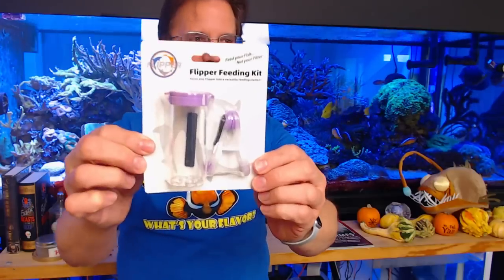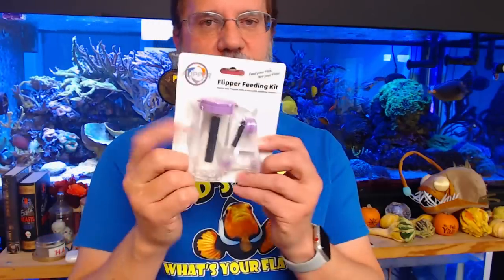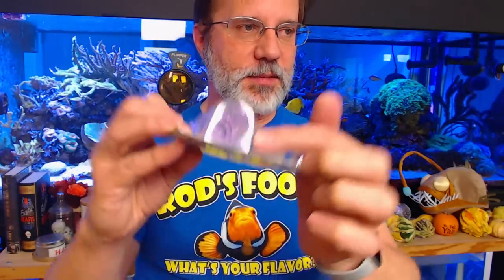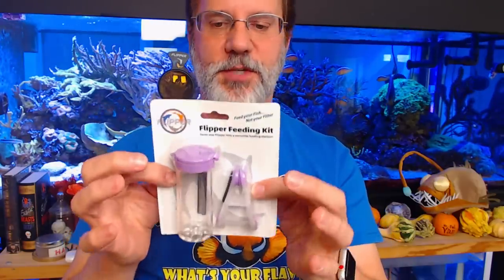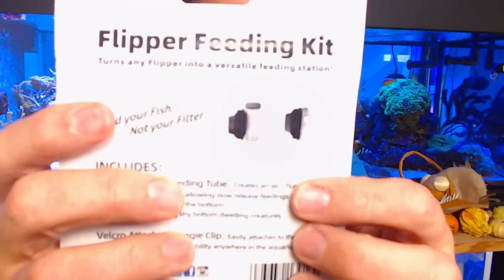Finally, this is the Flipper Feeding Kit — designed with two different choices. You've got a clip with Velcro that will stick to the inner magnet piece inside the tank. One option is a feeding cup where you put food inside it and holes in the base let the food drizzle out into the tank for fish to peck at. Both accessories have Velcro and will attach directly to the magnet itself, so you can put them anywhere you want in the tank. It should work with all three sizes of the cleaning magnets — the Nano, Standard, and Max.